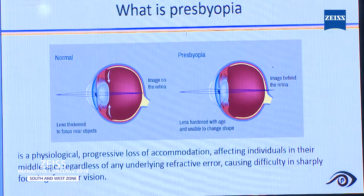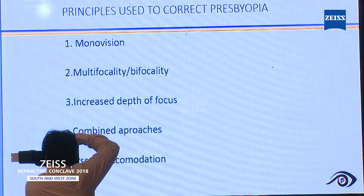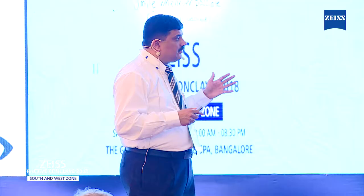What are the principles used to correct presbyopia? Once upon a time, we used to correct one eye for distance and other eye for near — something called monovision treatment. Some excimer machines come with multifocal excimer treatment on the cornea. You can even try increased depth of focus as we do in some of the inlays, or combined approaches or even pseudo-accommodation.